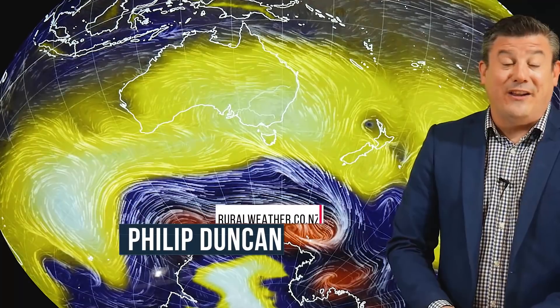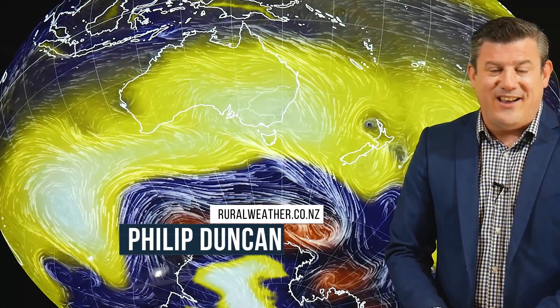Hello, thank you very much for joining us. I'm Philip Duncan with our Climate Watch Update for the month of April, brought to you by IBM and also ruralweather.co.nz.